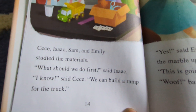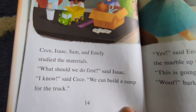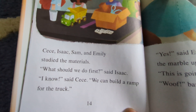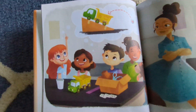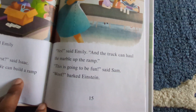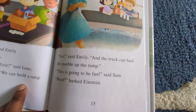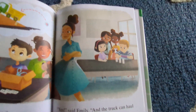Cece, Isaac, Sam, and Emily studied the materials. "What should we do first?" said Isaac. "I know," said Cece. "We can build a ramp for the truck." "Yes," said Emily, "and the truck can haul the marble up the ramp." "This is going to be fun," said Sam. "Woof," barked Einstein.